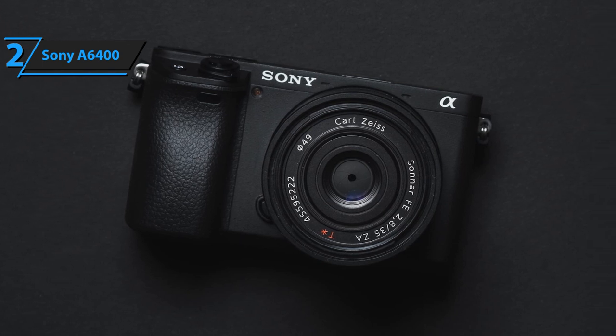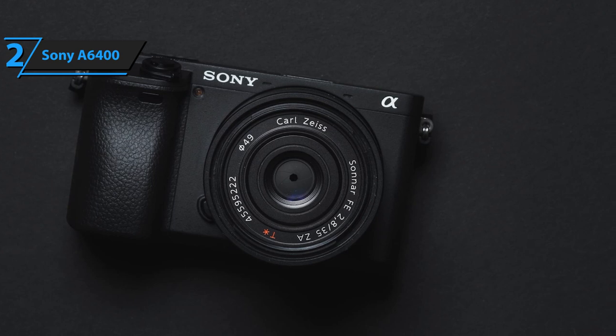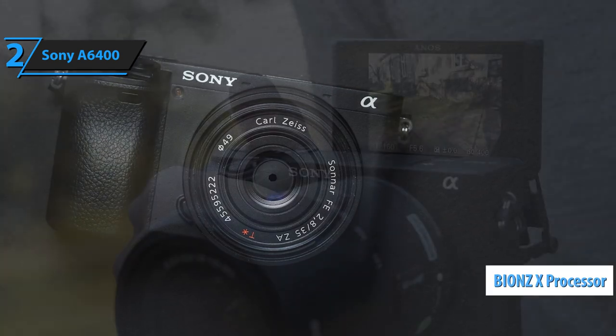In AFC or AFA modes, one can choose between the left and right eye of the target. This is all made possible by the new generation of BIONZ X processors. When it comes to video,